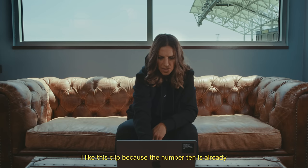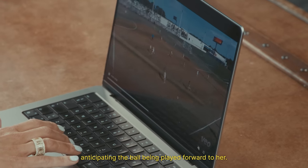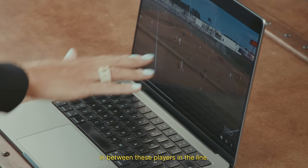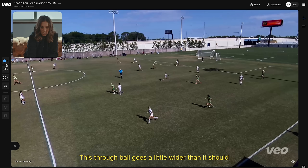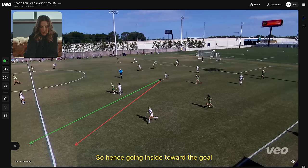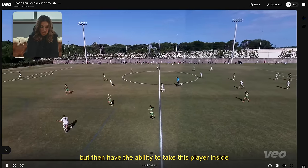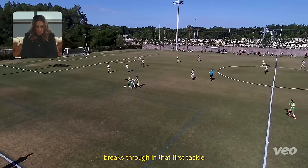That's a quality goal. I like this clip because the number 10 is already anticipating the ball being played forward to her, and she's got good spatial awareness in between these players in the line. This through ball goes a little wider than it should, so it kind of slows her down a little bit as that player is closing her in. Hence going inside towards the goal, but then having the ability to take this player inside — even though there's two players around — not afraid to try to beat her off the dribble. Breaks through on that first tackle.